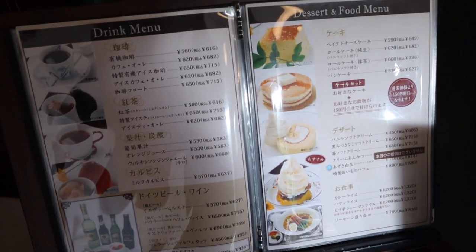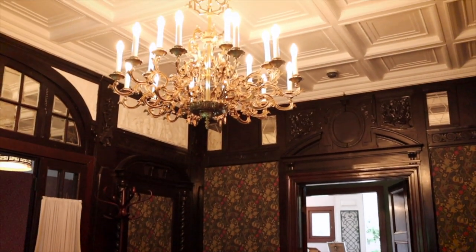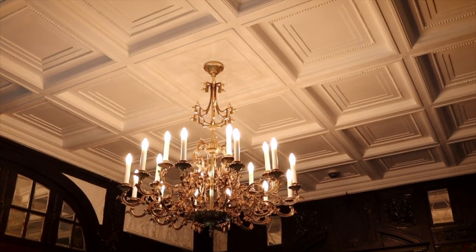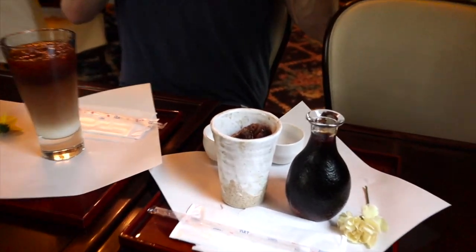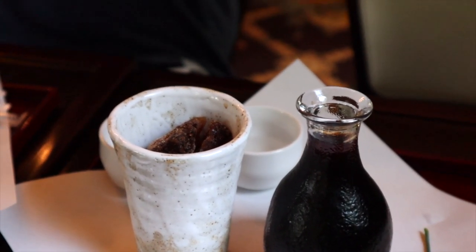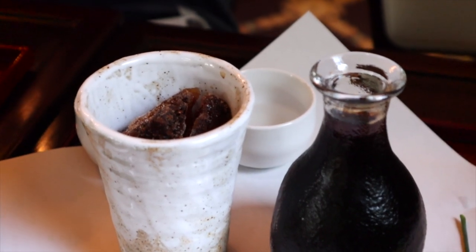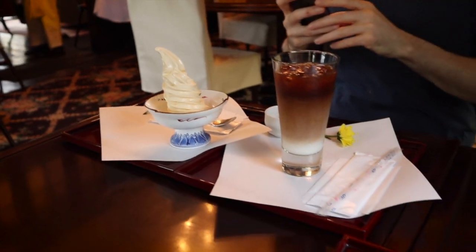They have ice cream, pancakes, and coffee. This is such a pretty cafe. John, do you know what this feels like? Disneyland. Even the spoon is pretty — it's like the most beautiful setting to have ice cream ever. These drinks are so cute. Mine has coffee ice cubes in it to keep the drink nice and cold without watering it down. I got the ichigo and John got the vanilla soft serve.